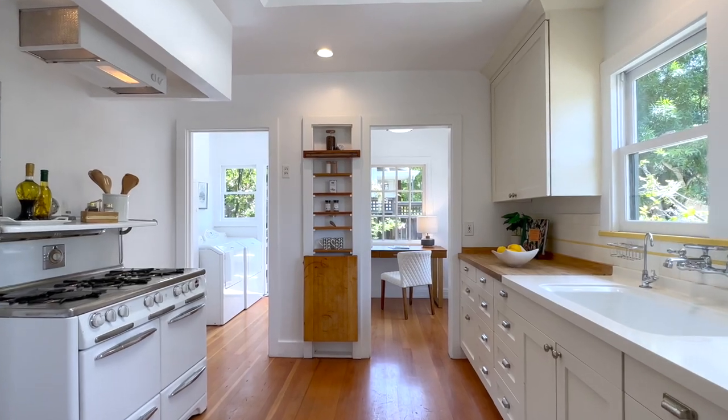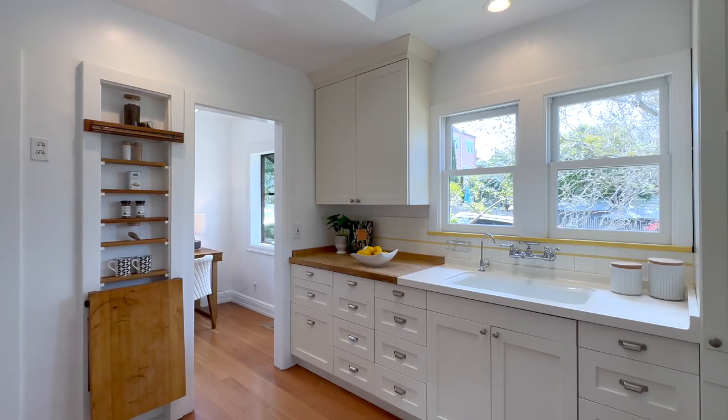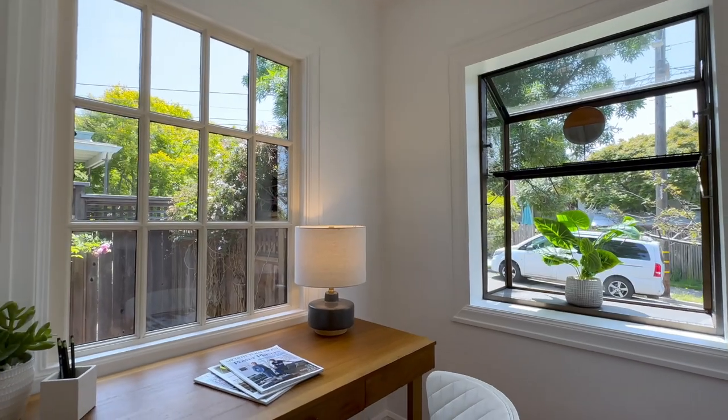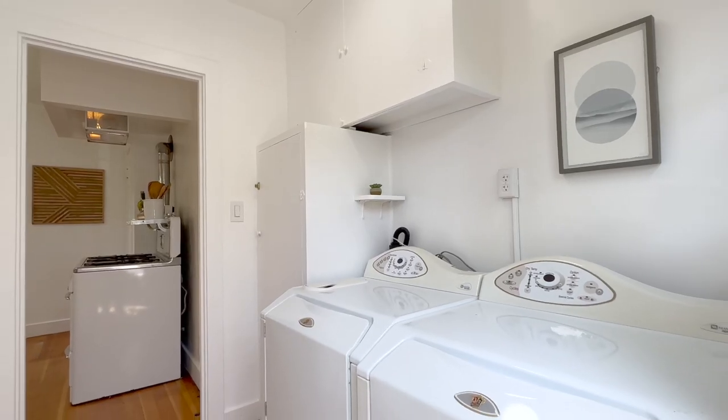The kitchen is as cute as can be — minimalist in design with maximum storage. While the Wedgwood is the star, high-quality cabinets impress. Adjacent is a breakfast nook that calls for quiet moments with coffee. The laundry room serves as access to the backyard as well as a pantry.